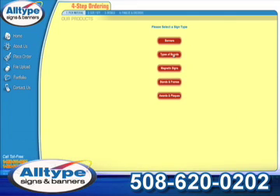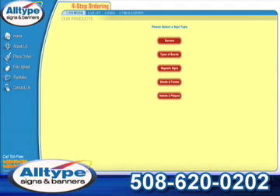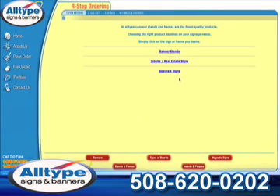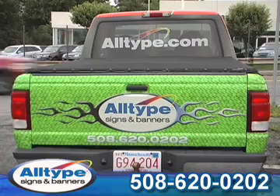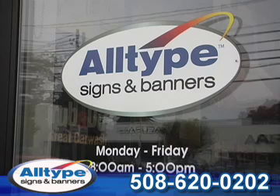All-Type Signs and Banners is the easiest website to get instant quotes and order your high-quality, low-cost custom signs and banners online. Visit AllType.com to view the All-Type difference. All-Type Signs and Banners, 508-620-0202.